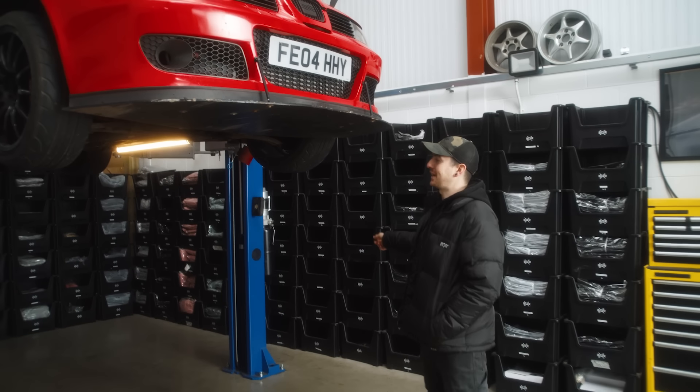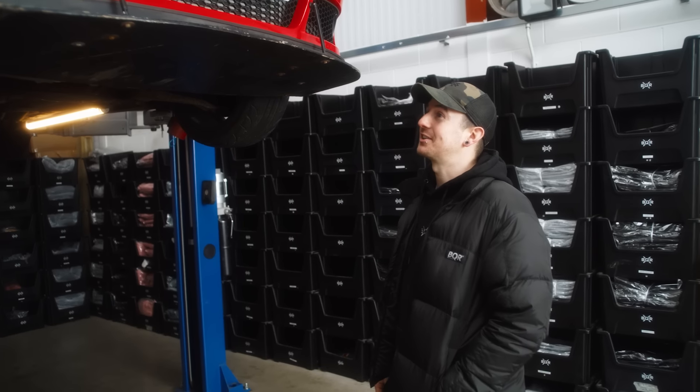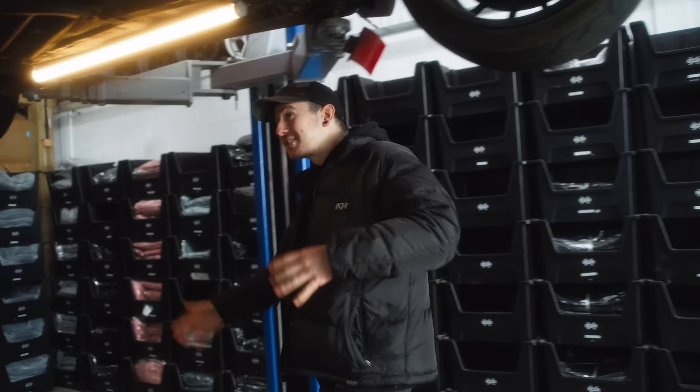We've got the two-post lift, which is an absolute game changer for working on cars. I dropped a diff on my head once and it split my eye open, so I said right, that's it, we're ordering one. Yeah, that was a bit of an experience.